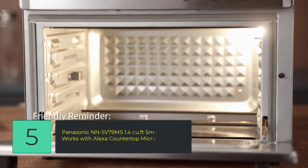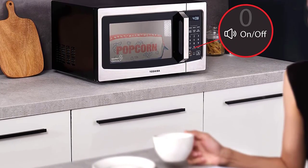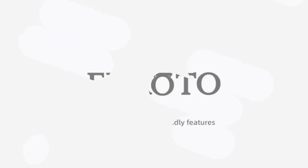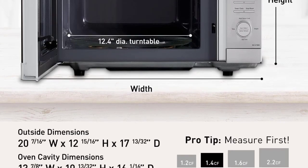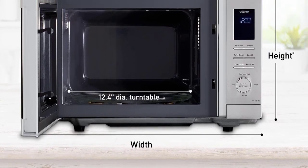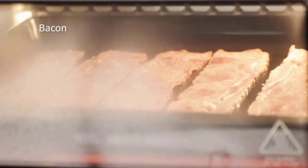Number 5: Panasonic NN-SV79MS, 1.4 cubic feet Smart Inverter, Works with Alexa Countertop Microwave Oven. With 100-plus voice commands and genius sensor for no-guesswork cooking, commands like 'melt 4 ounces of butter' or 'reheat leftovers' auto-adjust power and time. Control the smart oven from your phone with the Alexa app. Just plug in the microwave, launch the Alexa app, link your Amazon account, scan the 2D barcode, and follow prompts to start cooking. North America's number one brand in countertop microwaves, Panasonic's Alexa-enabled microwave uses inverter technology to cook food evenly from edges to center at every power level.